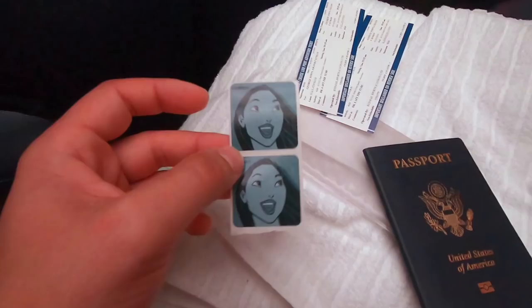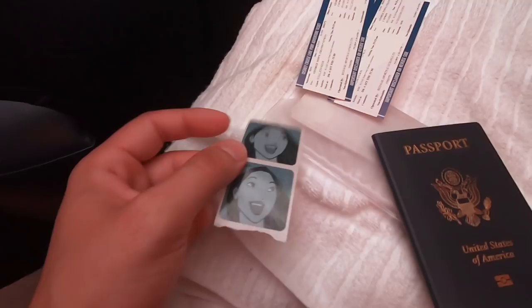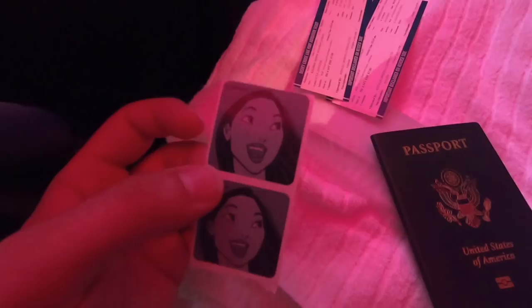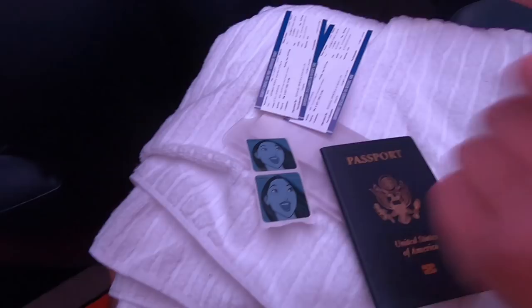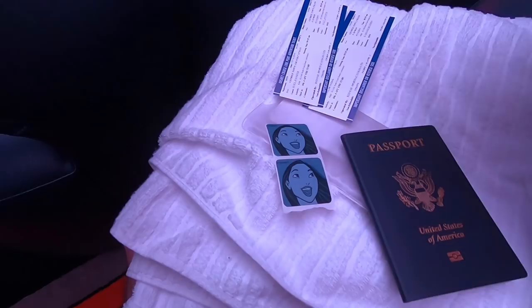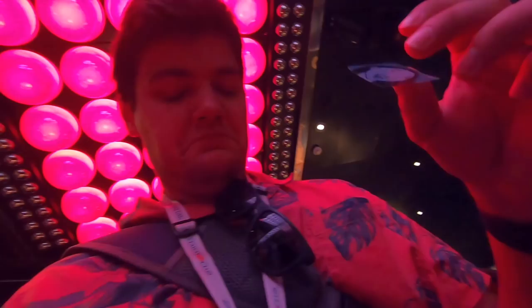We're checking in for a port adventure. Since they have so many different excursions provided by the Disney Cruise Line, what they do to distinguish which excursion you're going on is they give you a character. We are on Team Pocahontas today. Yesterday we were on Team Rapunzel. There's Chip and Dale up there too.